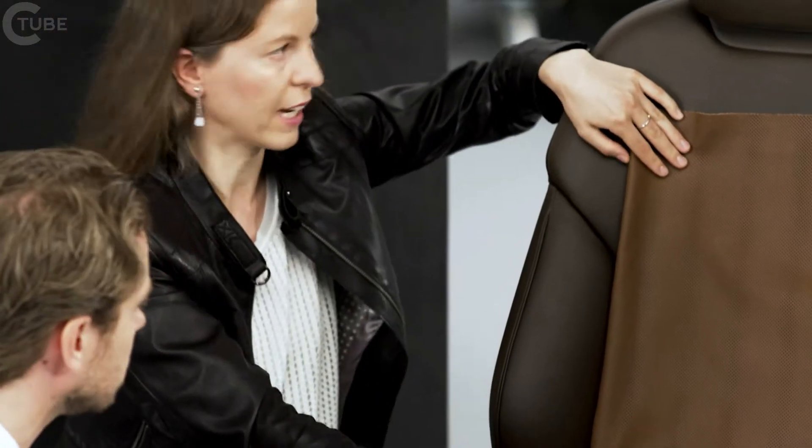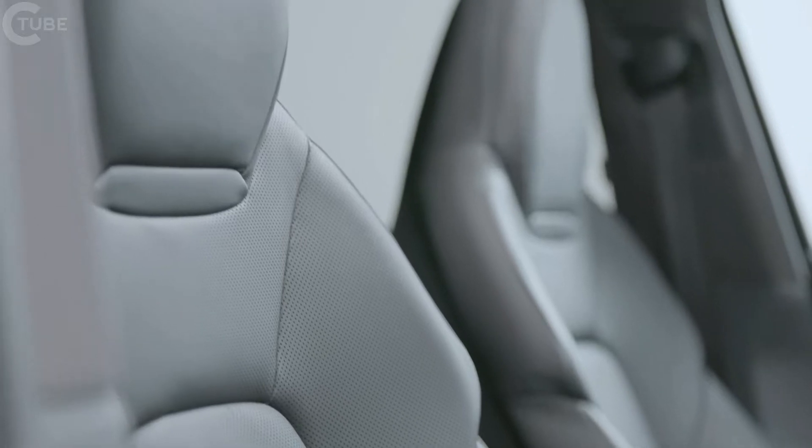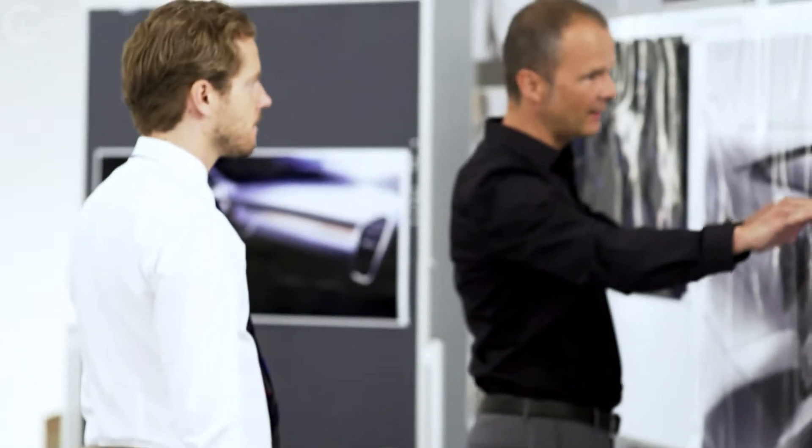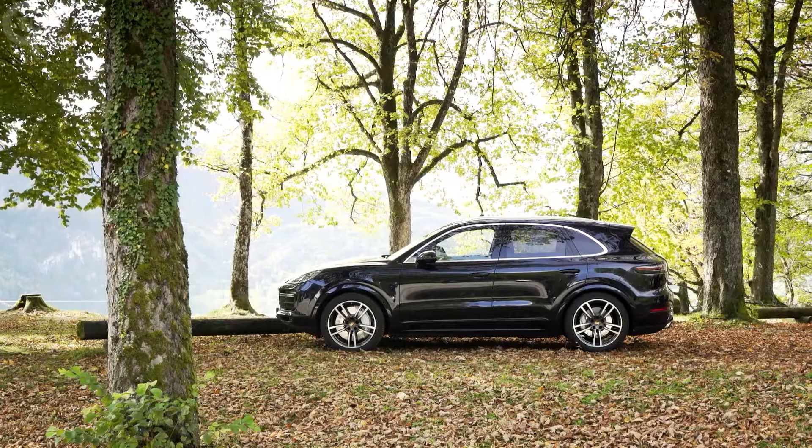We use very high-quality materials — for example, in terms of the types of leather we offer, including top-class leather of club quality. Take a sports seat like this, which has turned out very beautifully. A top-class seat — it looks very sportive, with its pronounced shoulders and the integrated headrest. Another typical Porsche feature.